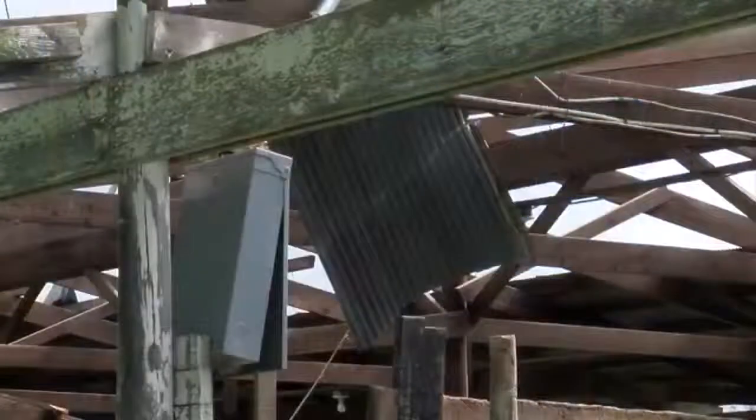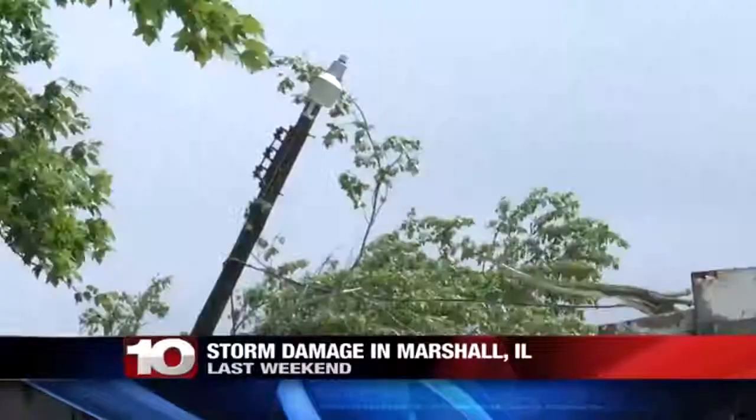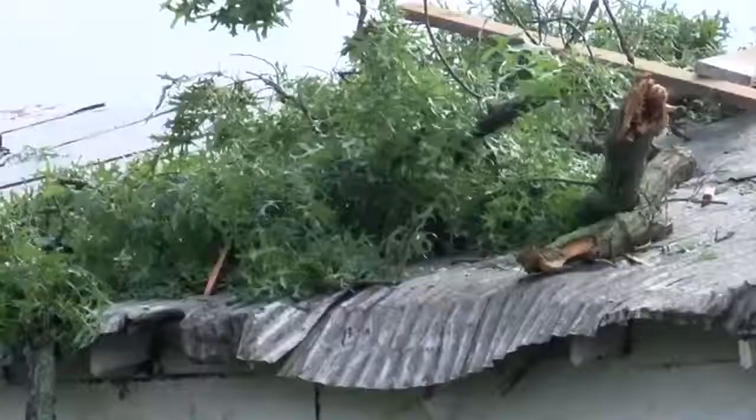Queen placed a spell on Marshall and said a tornado will never hit the town, but as you can see here, something hit Marshall last weekend, but it wasn't a tornado. Storm Team 10's Chris Piper is here to explain.